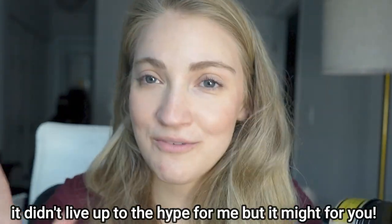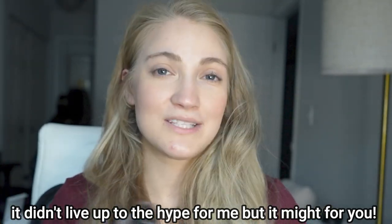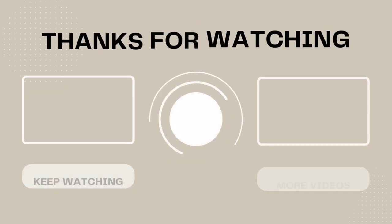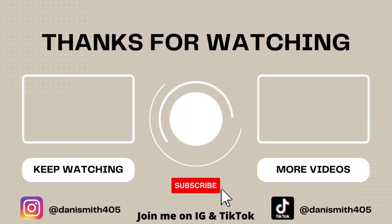That is my opinion on these — I hope it was helpful. I know these are favorites for some people, especially the essence, and it works differently for different people. If you want to check out these products, I'll have them listed and linked in the description box below. If you have any questions that I didn't answer, let me know in the comment section. If you're new here, I'd love for you to subscribe. I'd also love for you to join me on Instagram — I post even more skincare content there. My Instagram handle is dannysmith405. I really hope you enjoyed this video — please give me a thumbs up and hope to see you all in my next video!